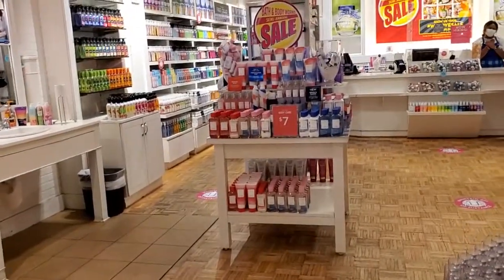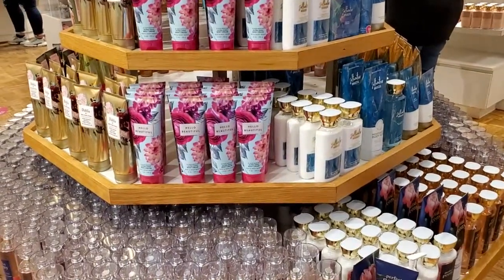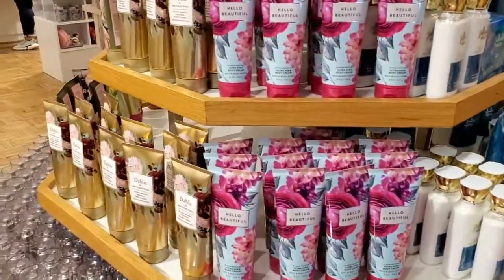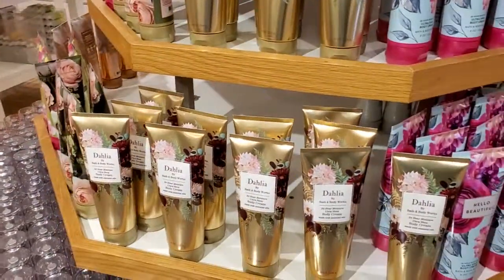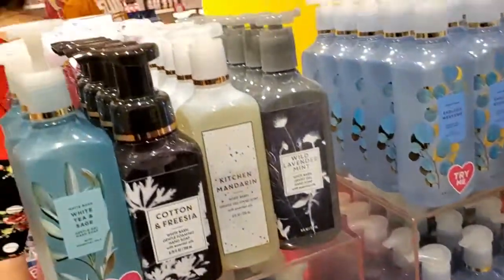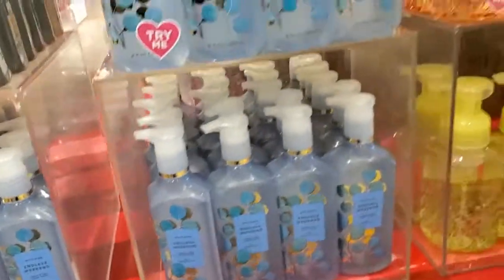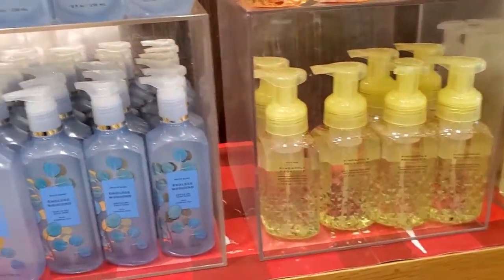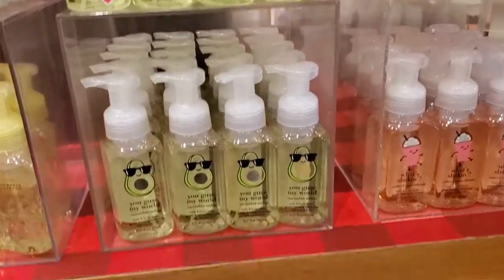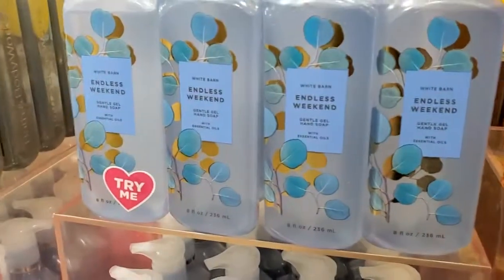This is the $7 table, which is 50% off. Salt Water, Peon, Hello Beautiful, The La La. This is more soap — also 50% off. These are the new packaging, and this is the summer old packaging. But I like the Endless Weekend.